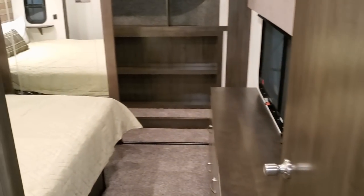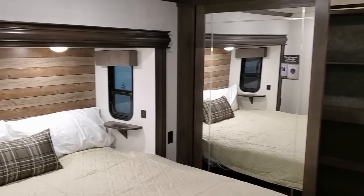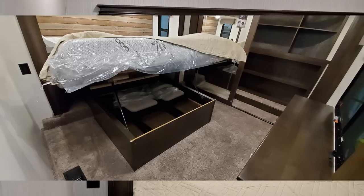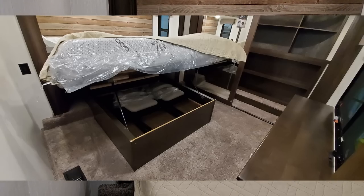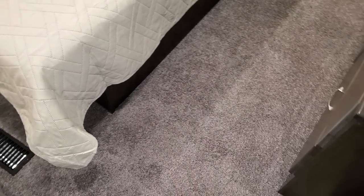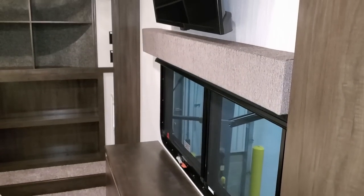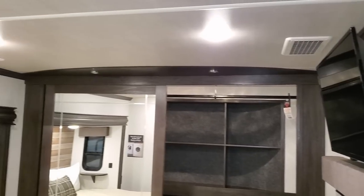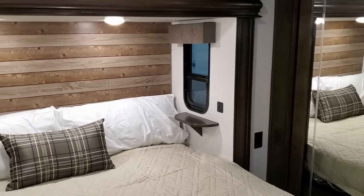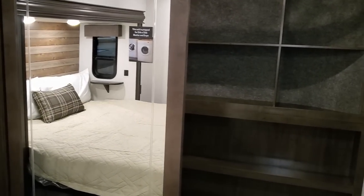Another change for this mid-year model is the new front closet setup — a huge closet area up front. There's a king bed here, and this one was ordered with the upgraded 10-inch deluxe mattress; standard is an 8-inch. You have room on both sides of the bed, more drawer and shelf space, flat screen TV, whisper quiet AC, USB charger ports, electric outlets on both sides of the bed, windows on both sides, and night roller shades in the bedroom.